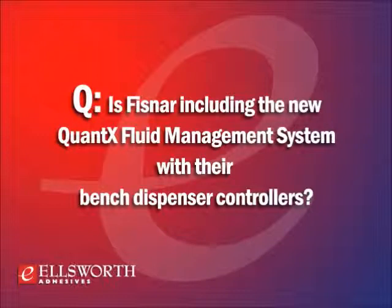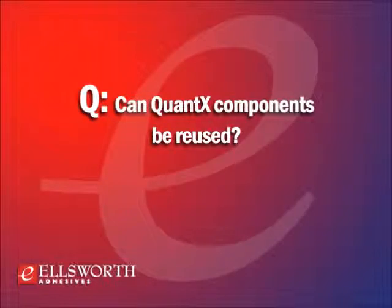As of July 2012, Fisnar is including Quantax adapter heads and syringes with their most popular dispensing controllers. They also include the DSK-500 comprehensive tip selection kit with the dispenser. The kit includes a selection of Quantax components such as tip caps, end caps, and smaller syringe barrels.